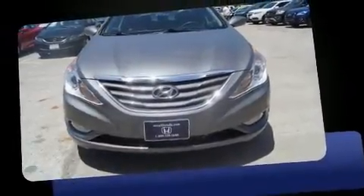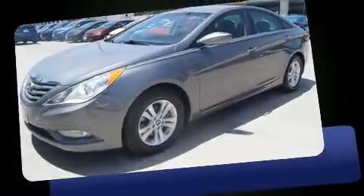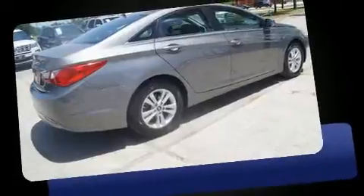Discerning drivers will appreciate the 2013 Hyundai Sonata. This four-door, five-passenger sedan just recently passed the 50,000-mile mark. It features a front-wheel drive platform, an automatic transmission, and a 2.4-liter four-cylinder engine.